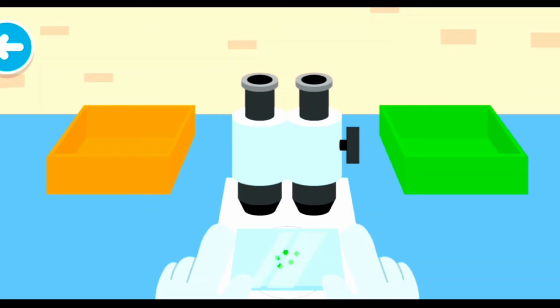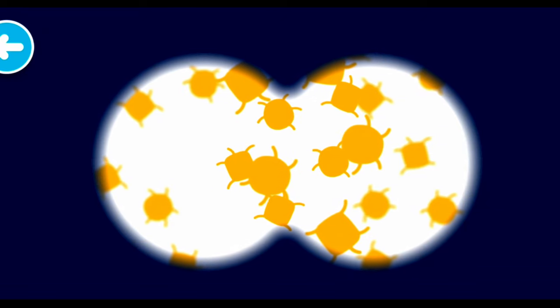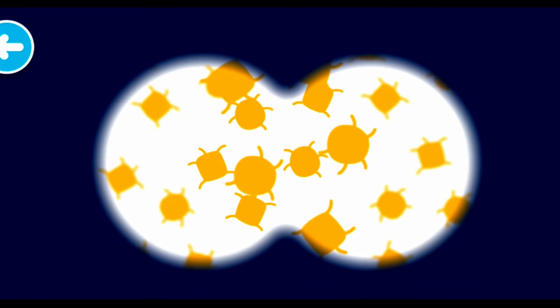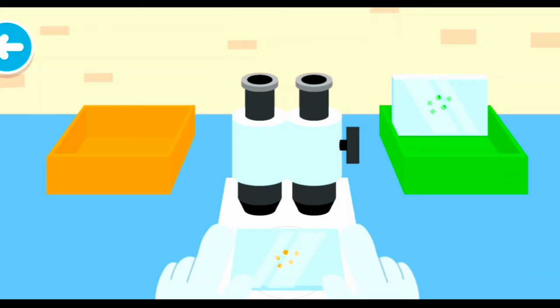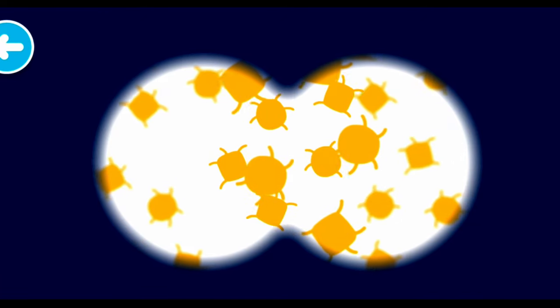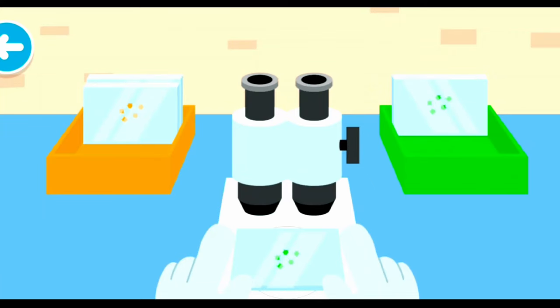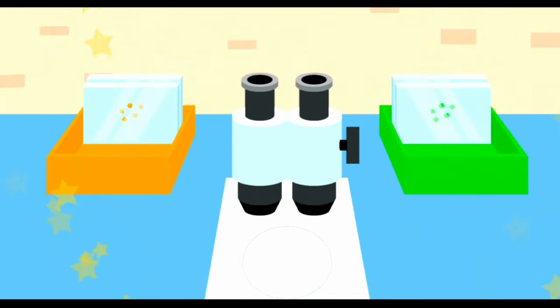Which color box should this slide go into? That one goes in the green box! Now let's sort the slides by color. Which color box should this slide go into? Now I can see it! Now let's sort the slides by color — which color? Look at all the detail! Nice slide sorting!